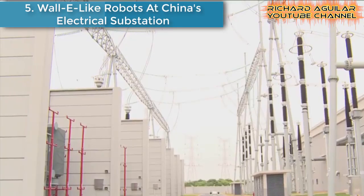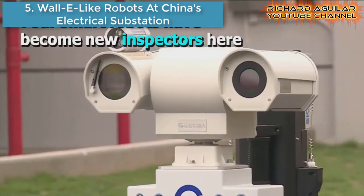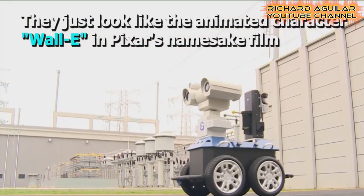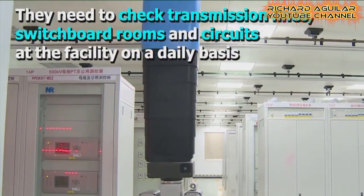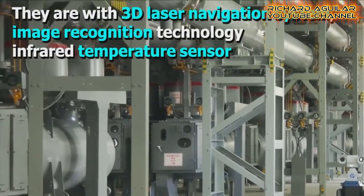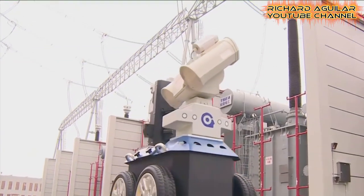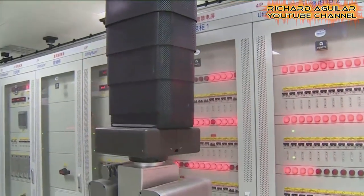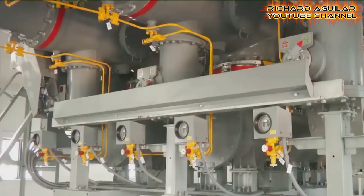Number five: Wall-E-like robots help check safety at China's electrical substation. Meet the new inspectors — four smart Wall-E-like robots are helping with safety checks at a local electrical substation in South China's Guangdong. Watch this to find out what they can do.